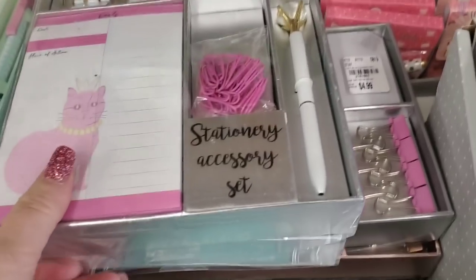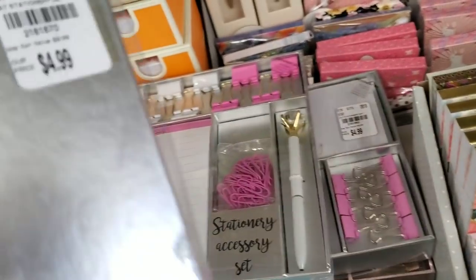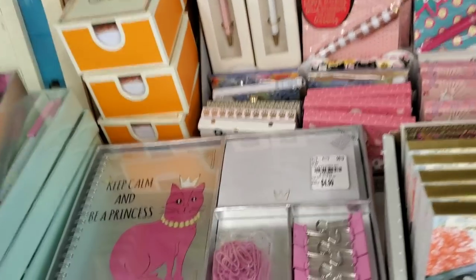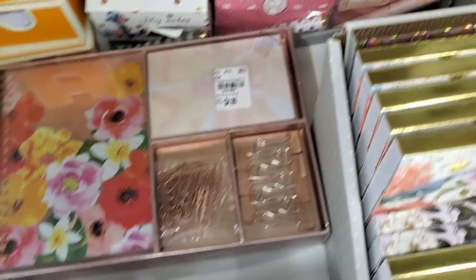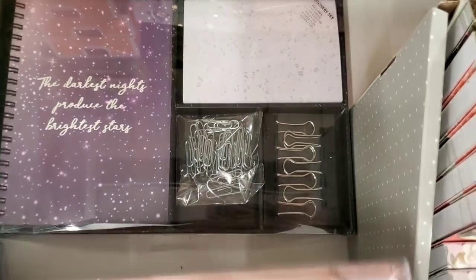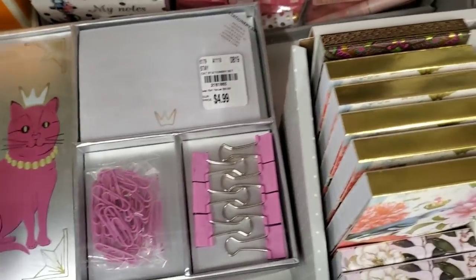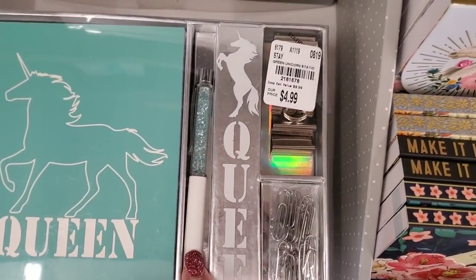We have all of these stationary sets that came in and they do have the diamond pens attached — so that's $4.99. And there's the bigger set here, $4.99. Got a different one, got a different one, and a different one. Some of these don't come with the pens and some do. And then we have these with the pens — Michaels sells these pens for $6.99.